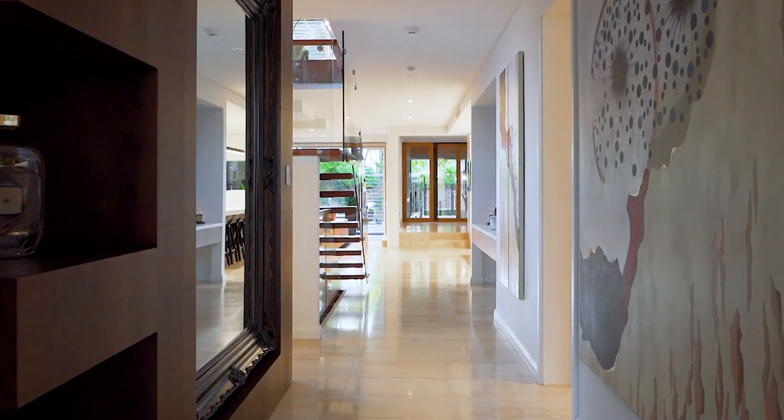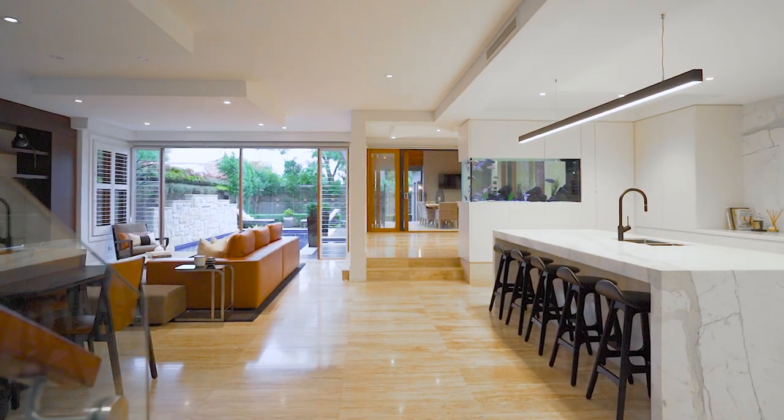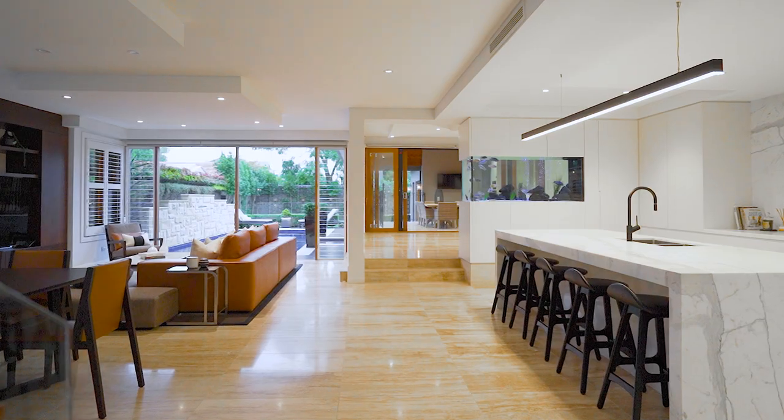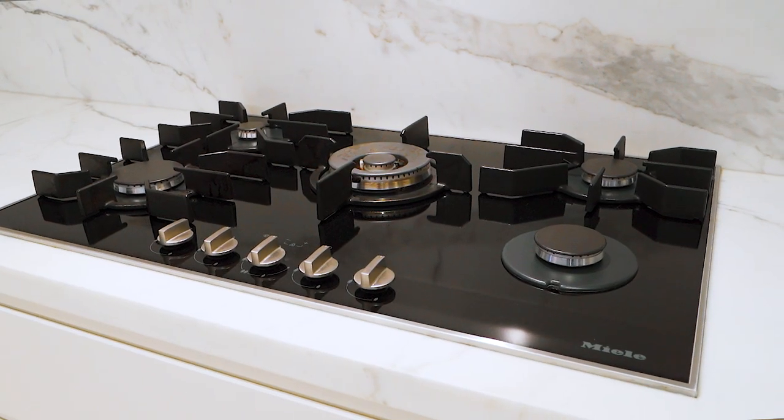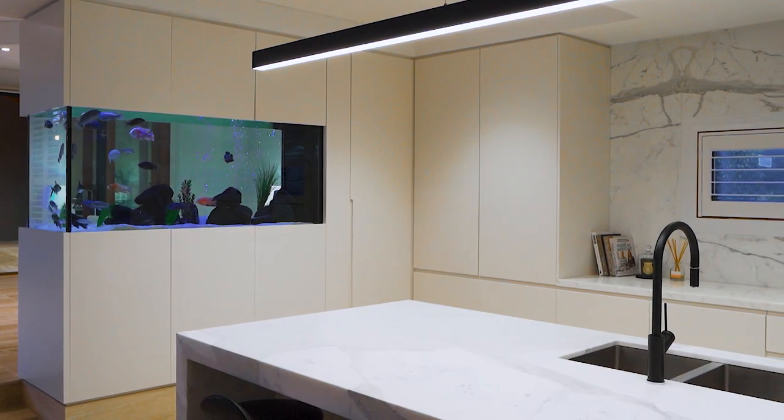The entrance hallway leads to the gourmet kitchen with open plan living and dining areas. The contemporary gas kitchen features Miele appliances, walk-in cool room and Calcutta marble benches.